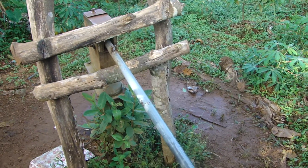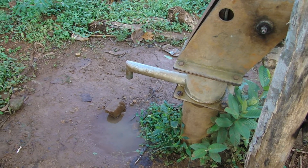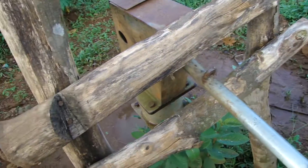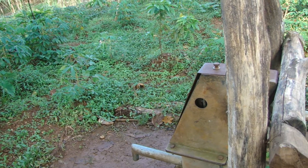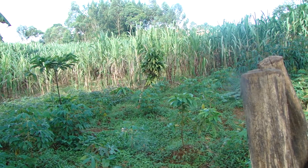So this is a borehole as you can see here. When you pump it, the water comes out from here — this is Africa, this is Uganda. You pump it from here like this, and the more you pump it the more the water comes out. So that's the borehole where people fetch water from in Uganda.